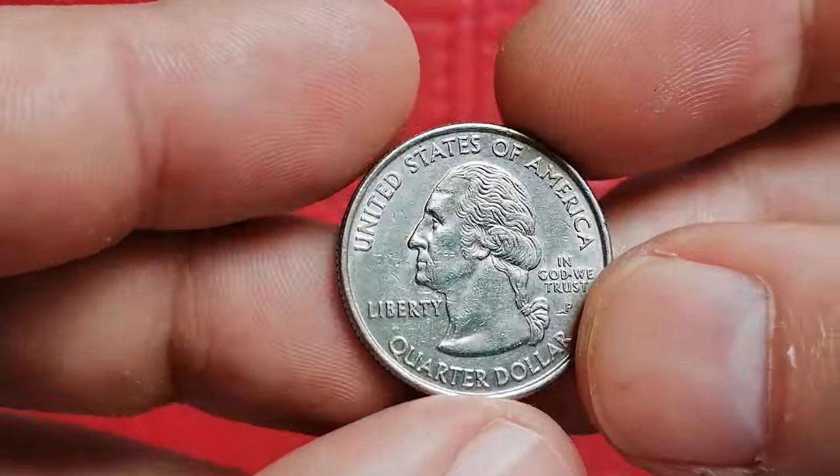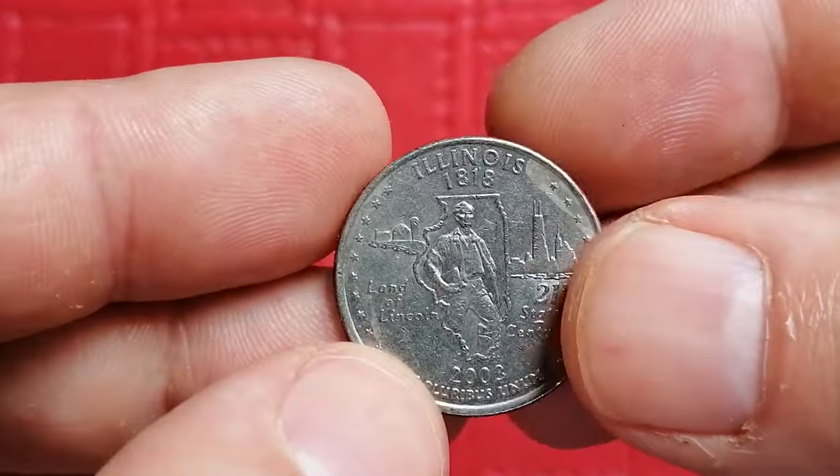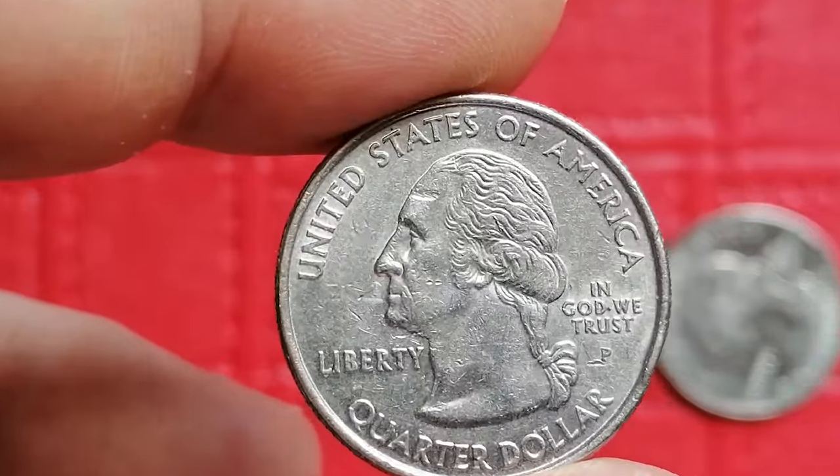Let's kick things off with the circulated 2003-P Illinois quarter from a coin collection, featuring numerous contact marks and one gigantic gouge on the forehead of the Washington portrait.